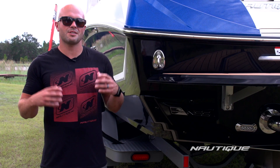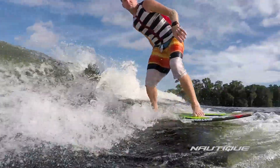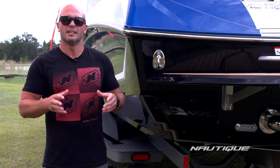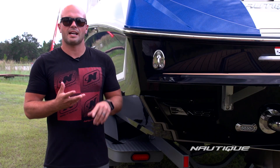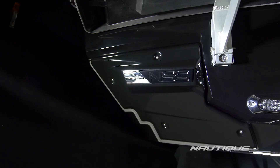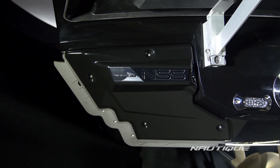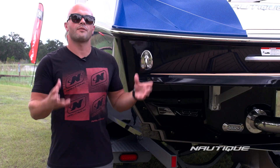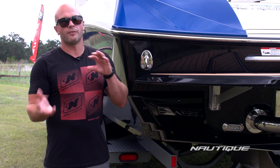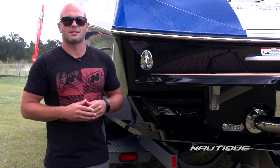The G25 has the largest, most customizable surf waves thanks to our NSS system, the Nautique Surf System. This allows the driver to weight the boat evenly and control the length, size, and shape of the wave right from the helm, right from his fingertips. A wave plate slides right out of the side about two inches, changing the way that the water comes off the back of the boat, shaping up the perfect surf wave. You don't have to offload the boat anymore — simply weight it evenly and let the NSS do the work.